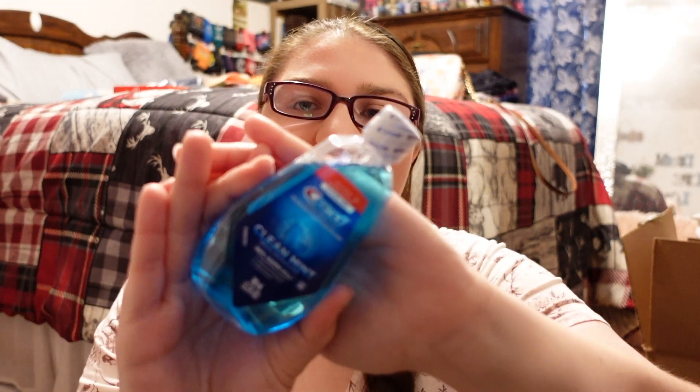The first thing I picked up for a cruise that is so important is a first aid kit. I also added my own things into it. I'm going to go through everything in this first aid kit in another video, so stay tuned for that.